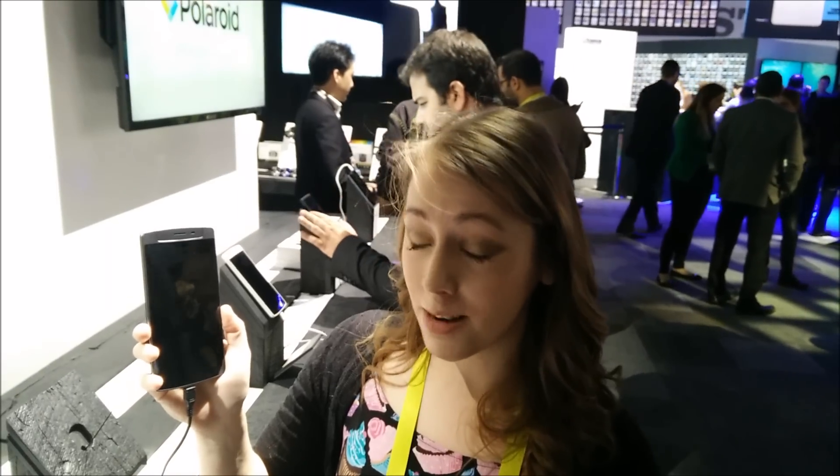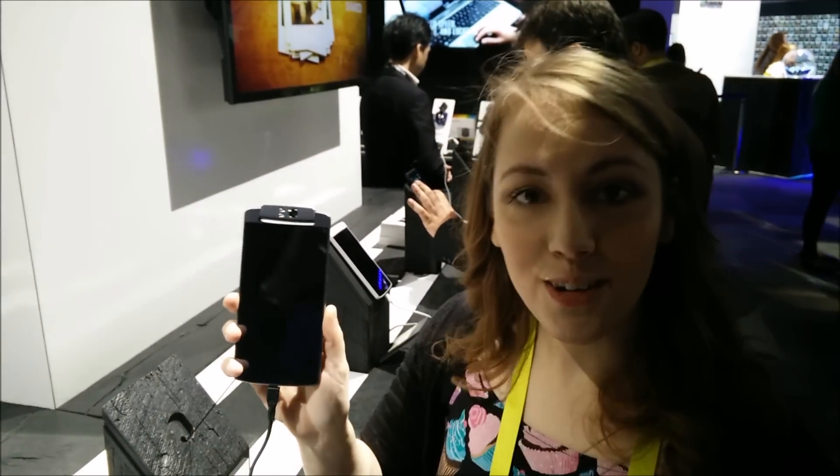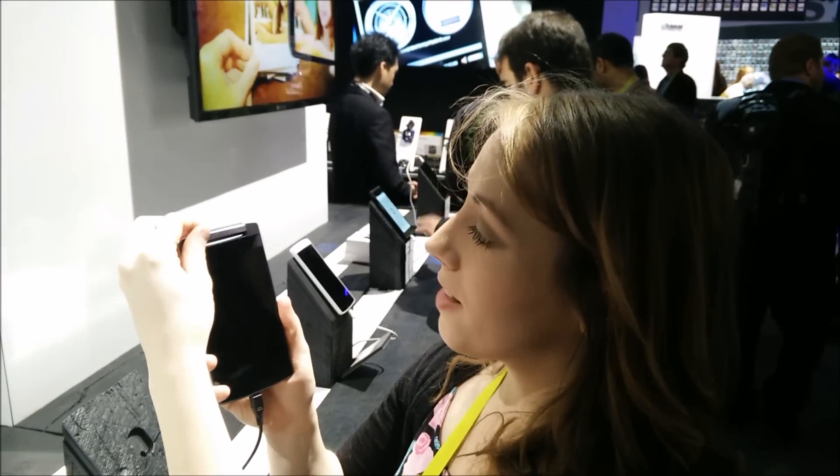We're at the Polaroid stand right now. There's an incredible amount of phones, tablets, and products that you might not know Polaroid make. This is one we're quite excited about — the Polaroid selfie camera. It comes with a 13 megapixel camera, and how cool is that? You can use it as either a rear-facing or front-facing camera just by twisting it.